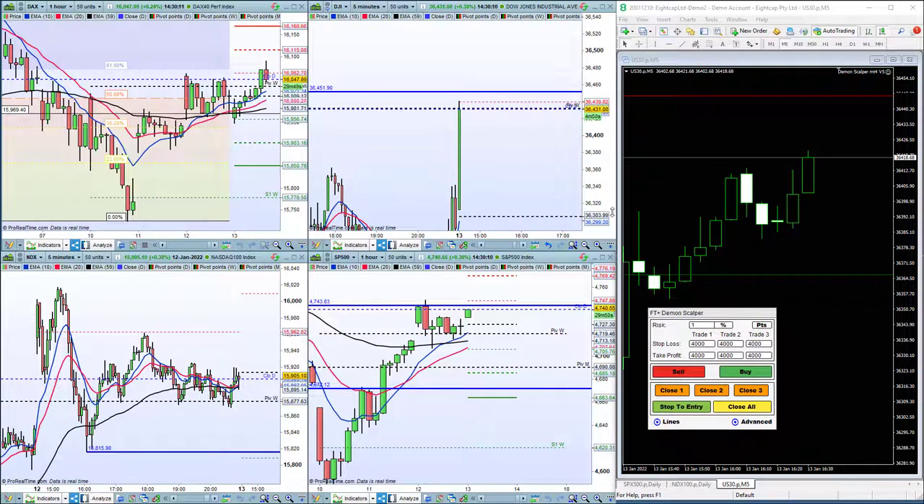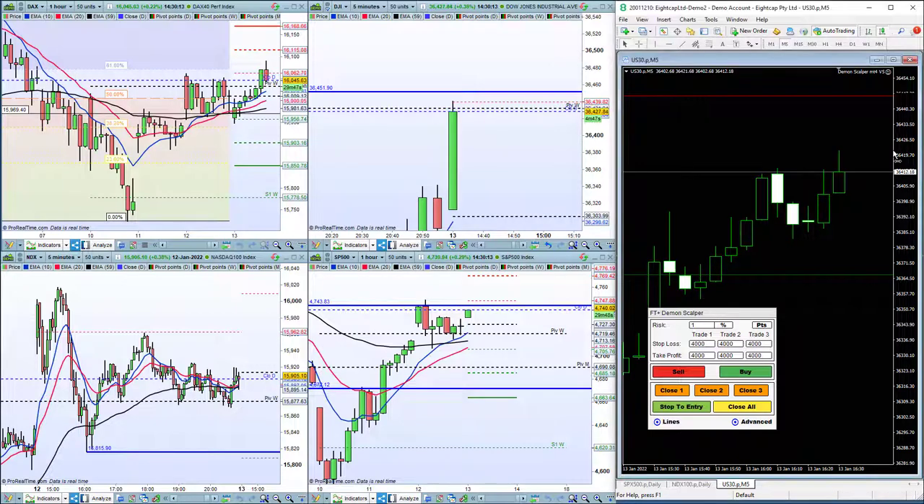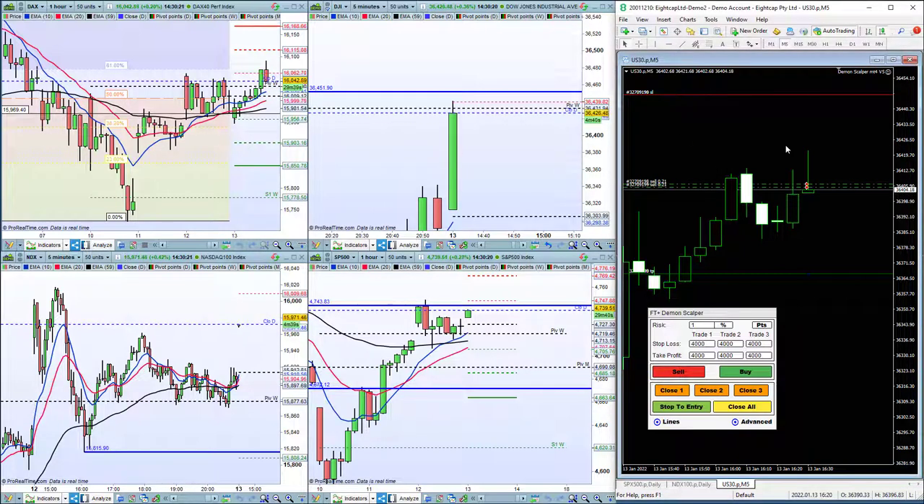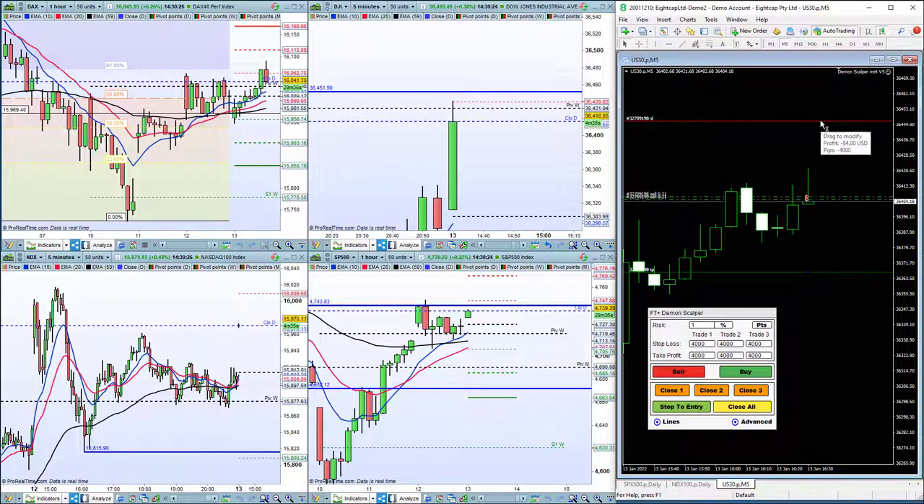So we've got a Demon Scalper here on the right hand side. We can see the market is finding some resistance around here at R1, just before the level on the open. The price is going to be a little bit out of sync because it's bang on the US open. So we get short here using the Demon Scalping tool.